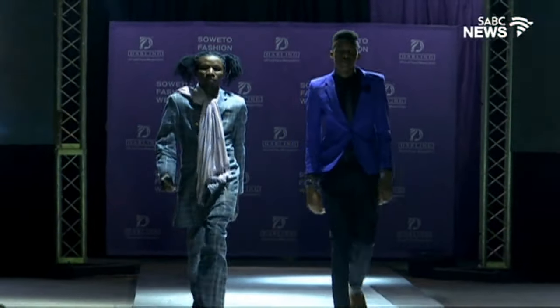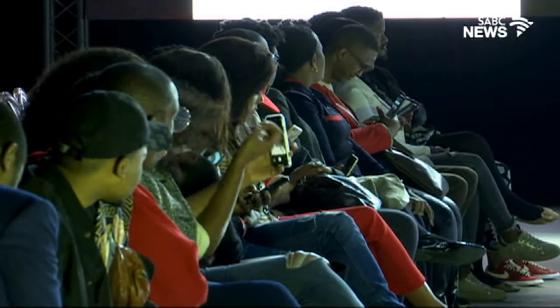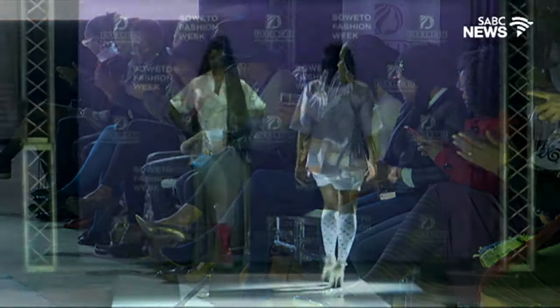While there was no leather on the runway, the clothes showcased are a true testament to South Africa's innovation in great design. There is definitely a bright future for South African fashion.